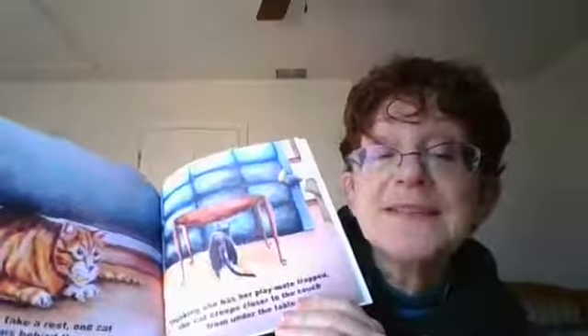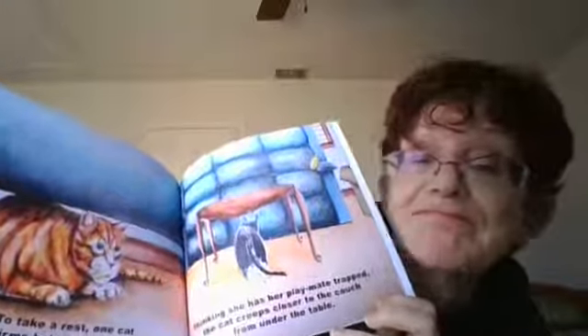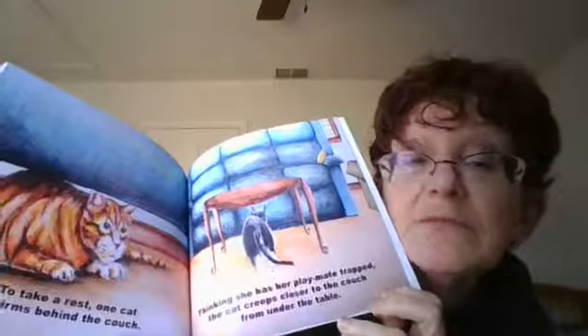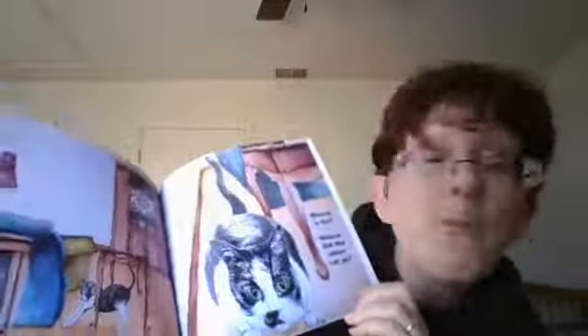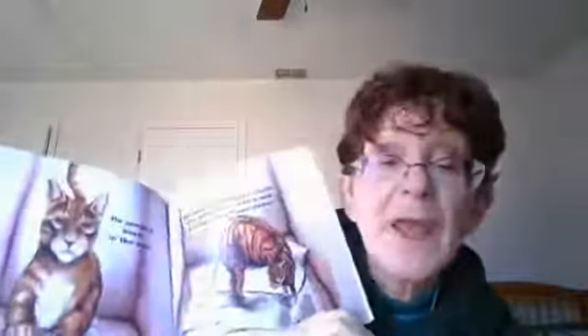To take a rest, one cat squirms behind the couch. Thinking she has her playmate trapped, the cat creeps closer to the couch from under the table. With one pounce, she has him. Or does she? Where did he go? Where did the other cat go? It's not there behind the couch. What happened?